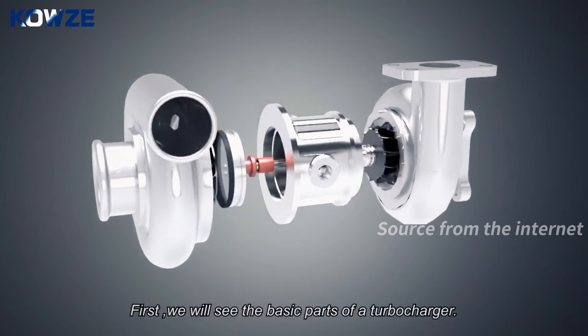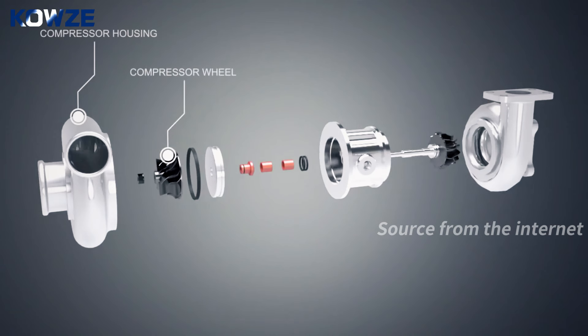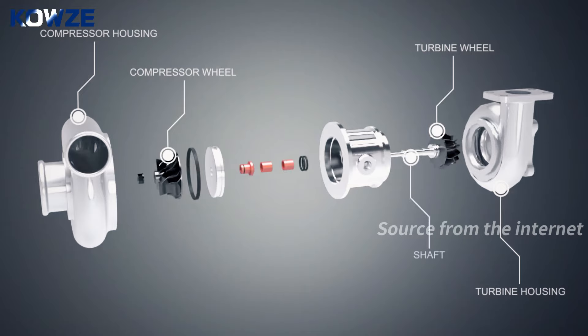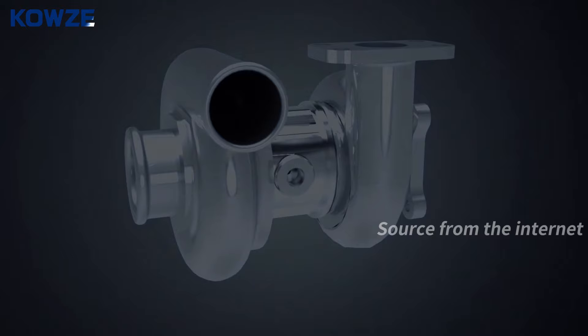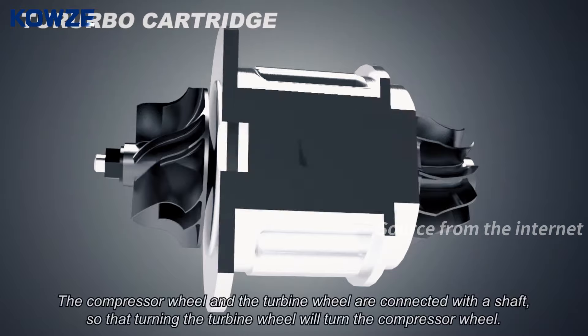First we will see the basic parts of a turbocharger. A turbocharger consists of a compressor housing, compressor wheel, turbine wheel, turbine housing, connecting shaft, bearings, and oil seals. The middle part that holds everything together is called a cartridge.